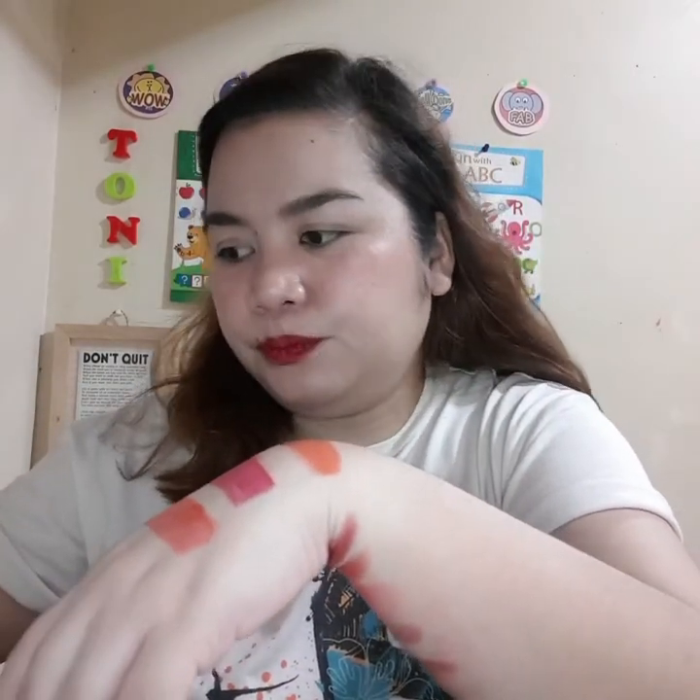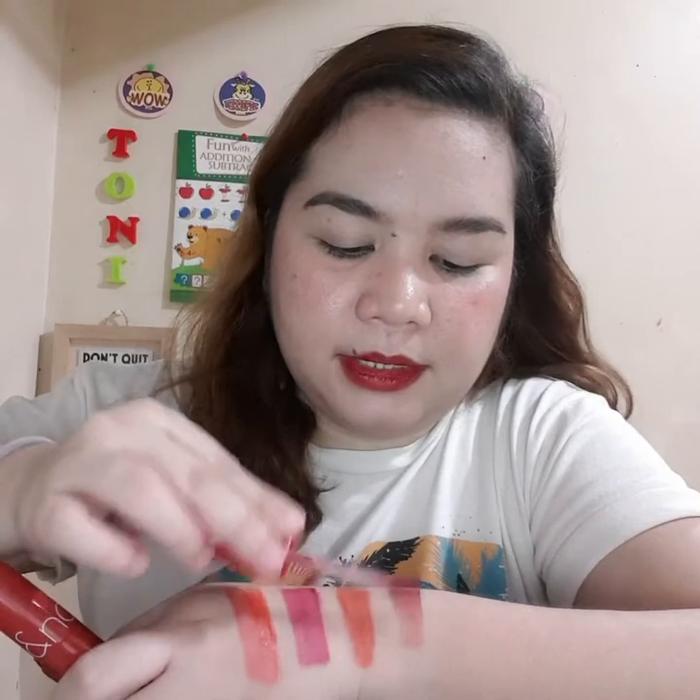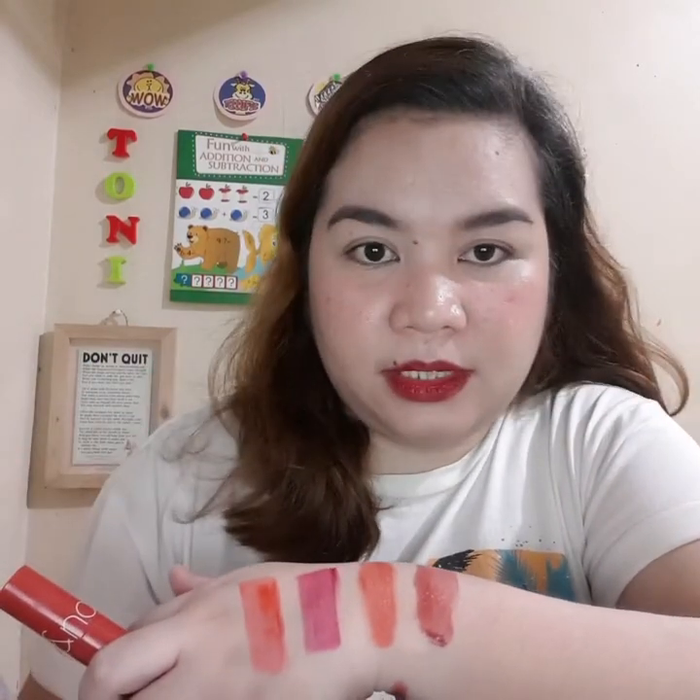The next tint is probably the most expensive one I have — it's from Romand, their Juicy Lasting Tint. The quality is really good: very moisturizing on the lips. It does leave a stain but is not the most long-lasting. I tried using it on my cheeks but found it a bit sticky, so I mostly use it on my lips. I have two shades — Jujube and Fig Fig. Fig Fig is their best-selling shade. It has a glossy finish that makes your lips look healthy, plump, and juicy — hence the name Juicy Lasting Tint.